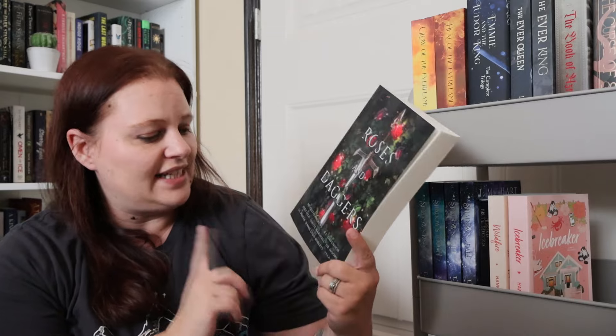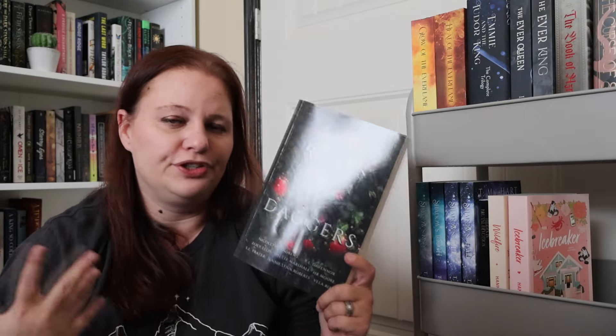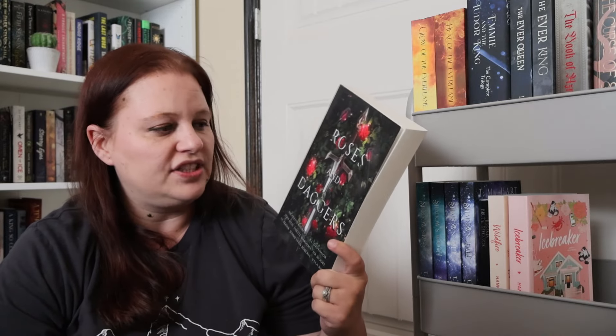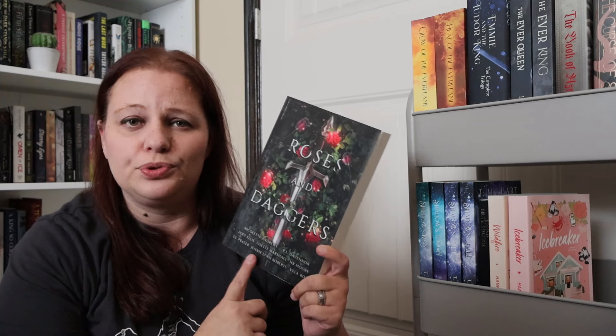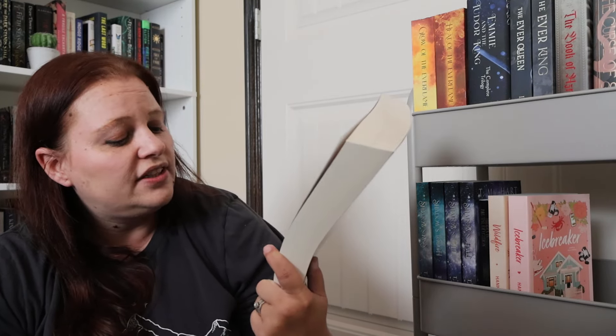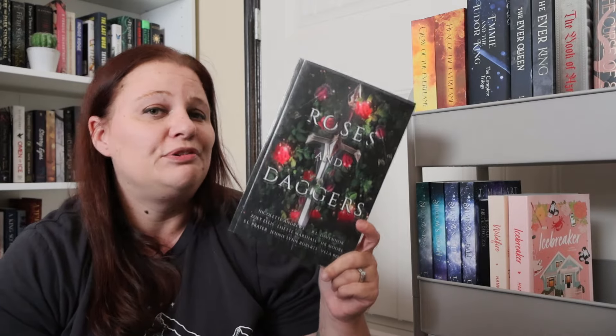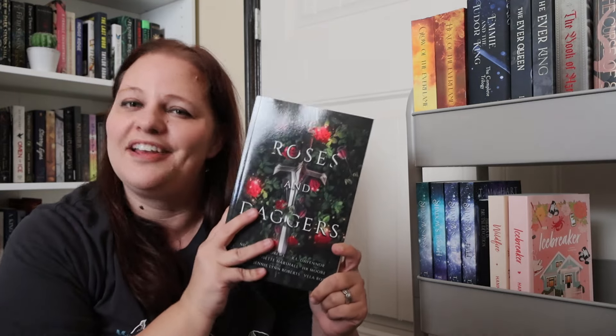Another book that is no longer available to order is Rose and Daggers by a bunch of different authors. I got an email from Vela Roth — I'm on her newsletter — and she said this book is no longer going to be available as of a certain date, so I immediately went and purchased it. It has short stories by Nicolette Andrews, R.L. Davenor, Zoe Ellis, Lizette Marshall, H.R. Moore, S.L. Prater, Jenny Lynn Roberts, and Vela Roth. I love my Hesperines and I need to read another short story about them.